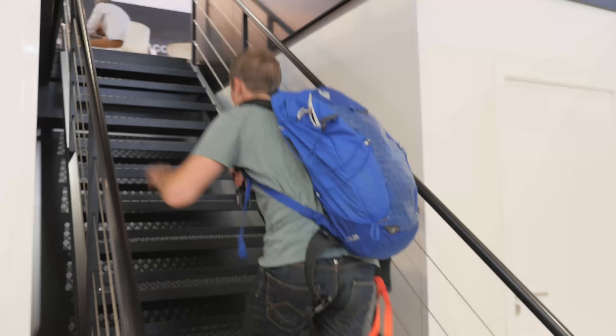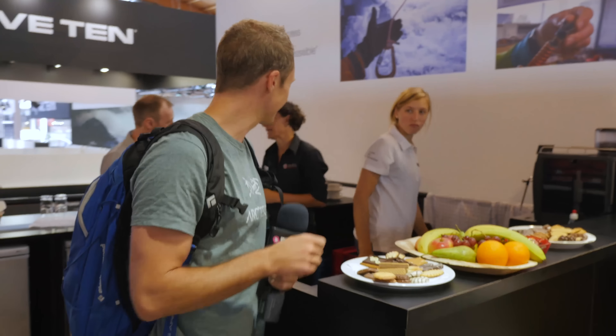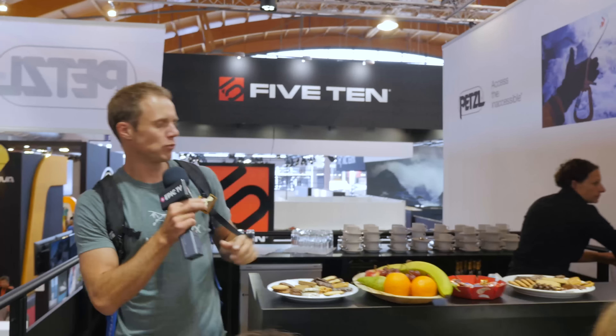I'm going up. I've spotted some food, I'm going for the kill. Just for later — you never know what might happen in these trade shows, they're dangerous places to be, you've got to be supplied. Moving on.